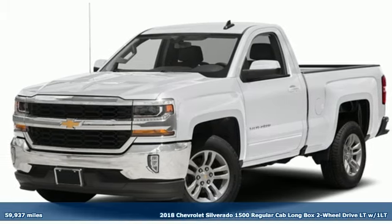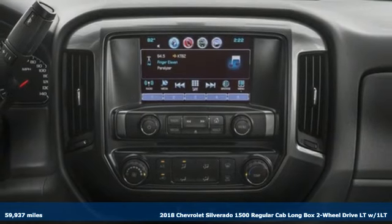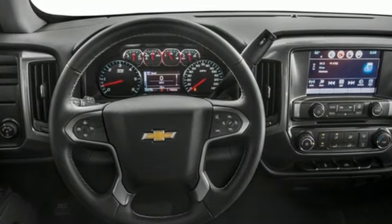It's a 2018 Chevrolet Silverado 1500. From the striking looks to the proven powertrain technologies that are up to any task, this Silverado stands out from the rest. A great vehicle is comprised of great features like these.